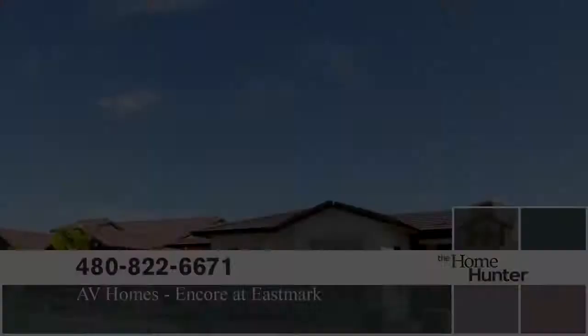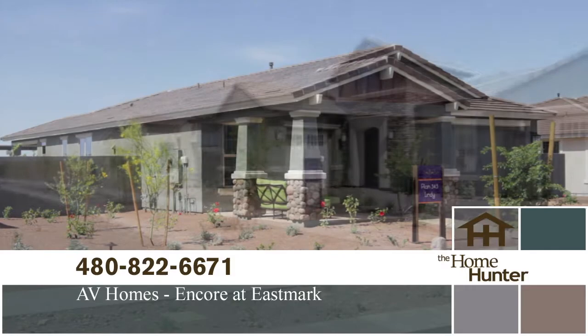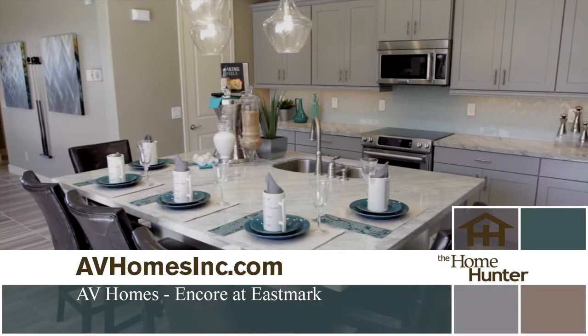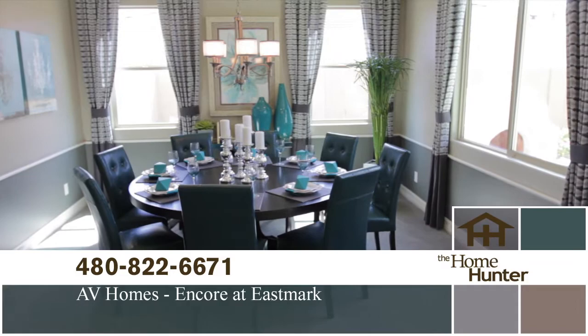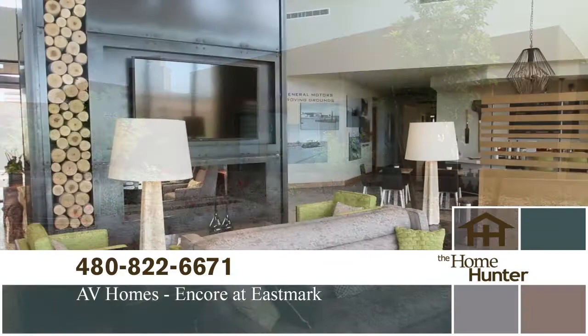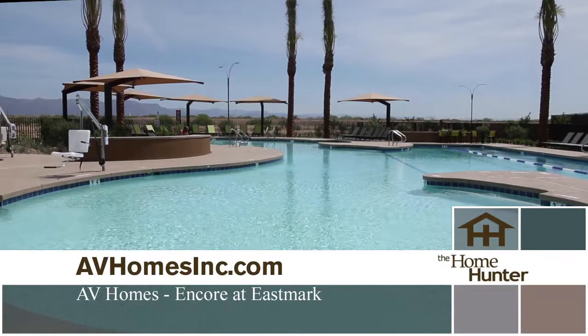AV Homes are committed to offering the active adult environment you seek, the amenities you want, and the fulfilling lifestyle you deserve. Encore is located at Eastmark in Mesa, surrounded by shopping, restaurants, golf courses, and more. The community features a gorgeous state-of-the-art owners club with a luxurious resort pool, fitness center, and never-ending social events — perfect for winter visitors and Phoenix-based active adults who want to live a carefree and active lifestyle.